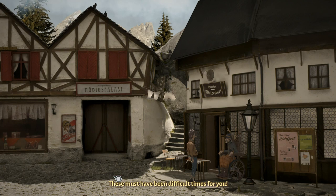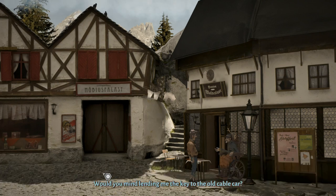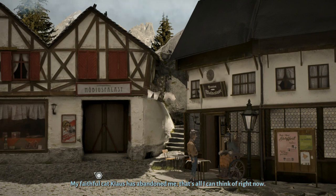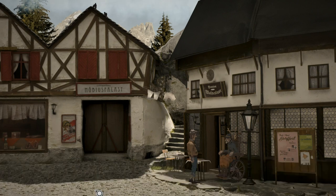These must have been difficult times for you. Would you mind lending me the key to the old cable car? The cable car! What do you want with it? There's nothing worthwhile up there. Don't bother me with your mumbo jumbo — my faithful cat Klaas has abandoned me, that's all I can think of right now. Fix the table, I got all that out of him, and now apparently I need to find the cat.